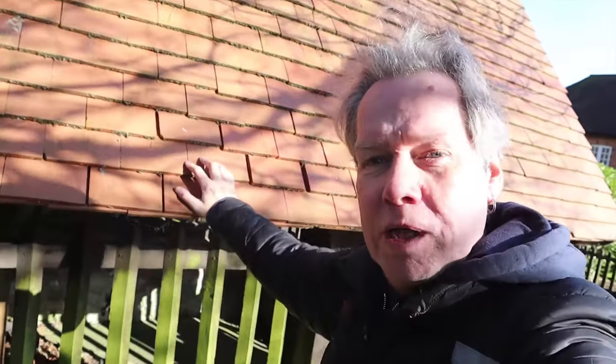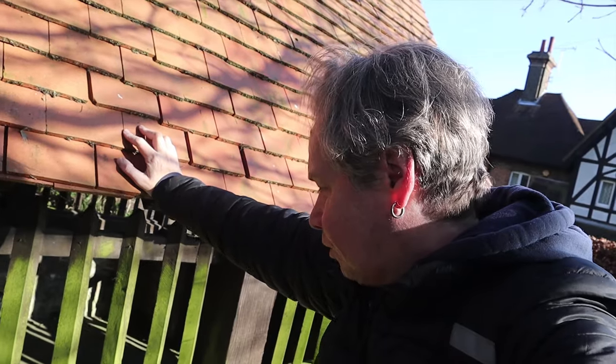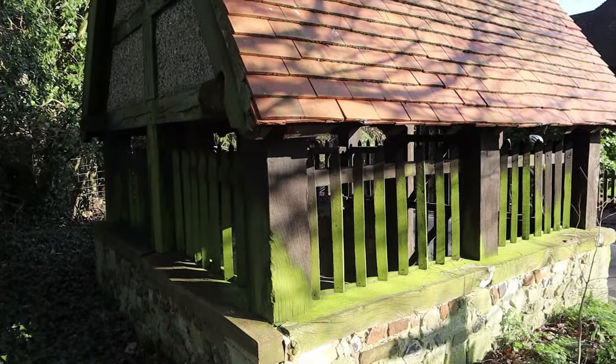Here we are at the ancient well that served the village for hundreds of years. Underground springs, just like the one over at Mugswell, which we were at recently. All these natural springs in the Surrey Hills are very interesting - that's where settlements originally started, all around water up on the high scarp of the North Downs.